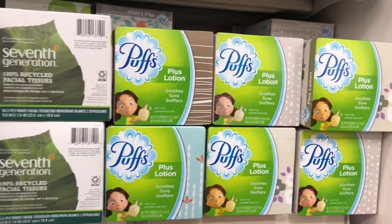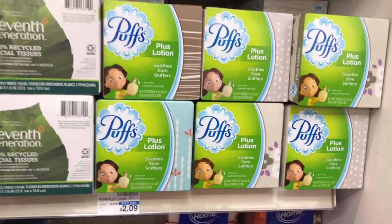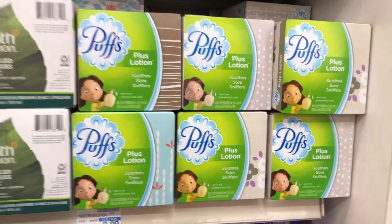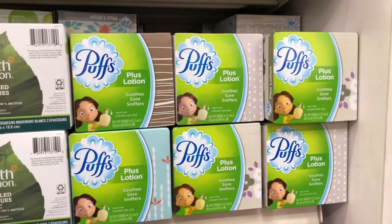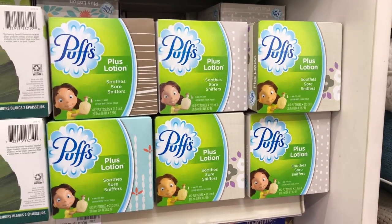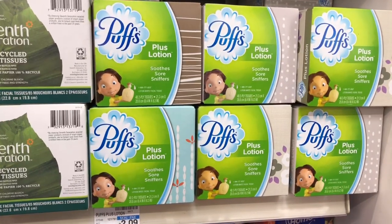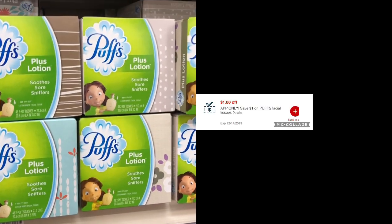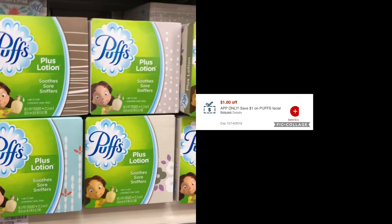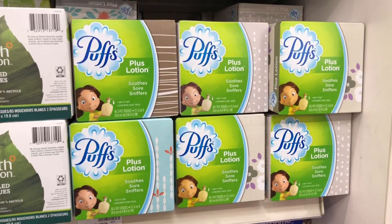Tissues are going to be on sale four for $5 — buy four, get a $1 Extra Care Buck. Grab four boxes, pay $5, get the $1 back in Extra Care Bucks, making your final cost $4 or $1 a box, which is not a bad deal. Now if you downloaded your CVS app and got a $1 off Puffs tissue, go ahead and send that to your card.